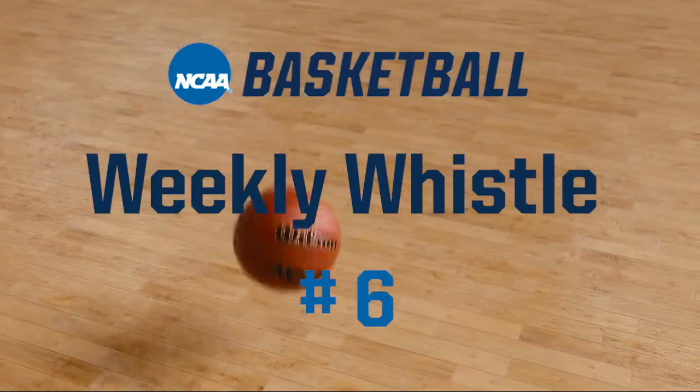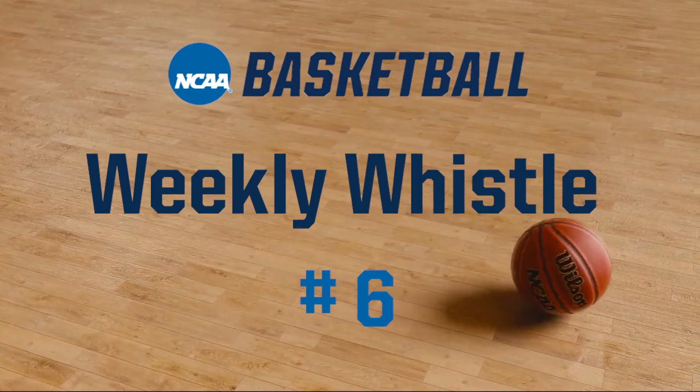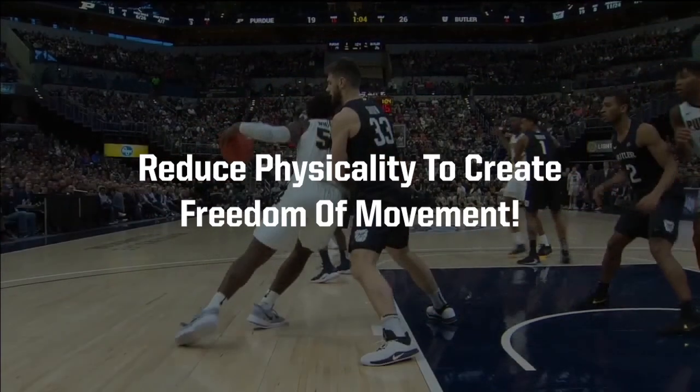Welcome to the 2021-22 NCAA Basketball Weekly Whistle Video Number 6. This is JD Collins, the NCAA National Coordinator of Men's Basketball Officiating. As a reminder,